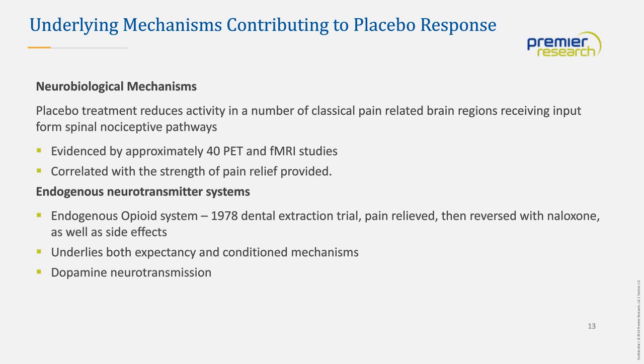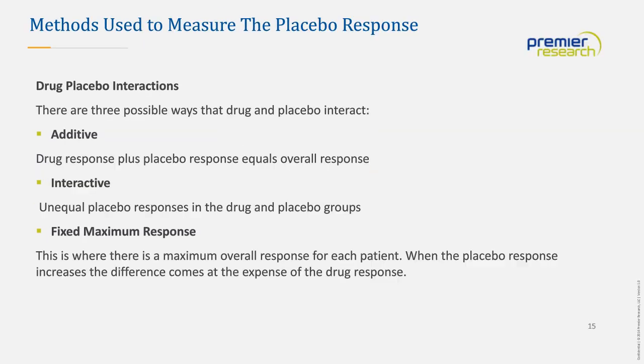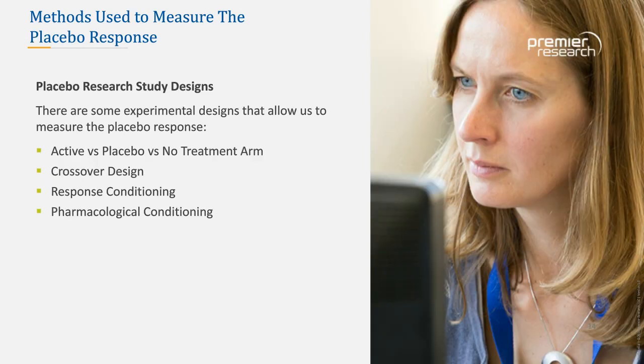I'd like to turn the presentation over to Michael Kuss, Vice President of Strategic Development. What I'm going to talk about are some of the methods that we use to measure the placebo response currently in research studies, and then things that we've looked at over time that could be used to mitigate the placebo response.